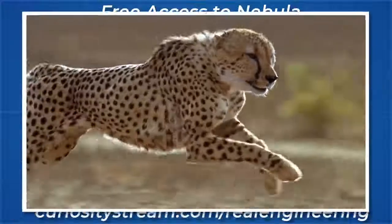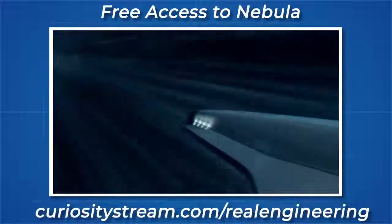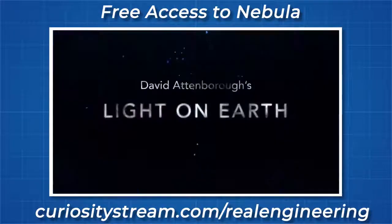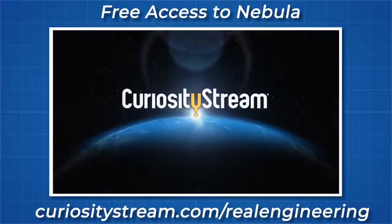$19.99 for an entire year of access to CuriosityStream with thousands of award winning documentaries and access to Nebula is a fantastic price and will help educational creators to continue creating their content without the constraints of the YouTube algorithm.